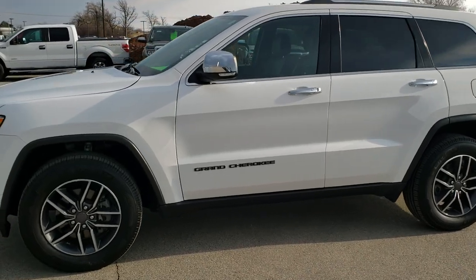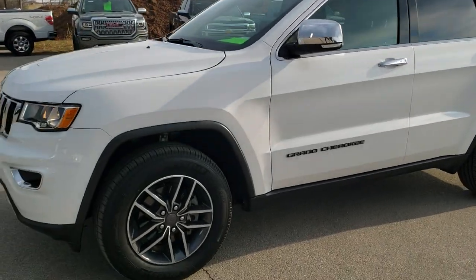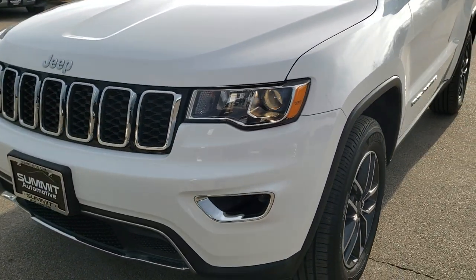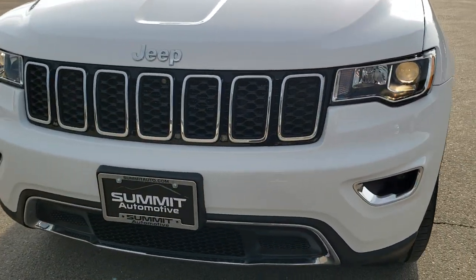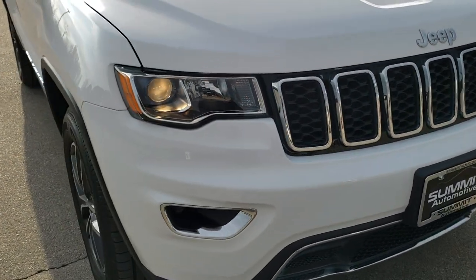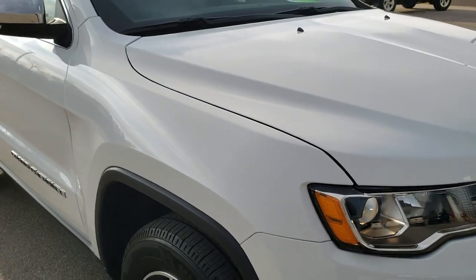This is stock number 9J150A. We are here at Summit Automotive in Fond du Lac, Wisconsin, your new and used Jeep and Jeep Grand Cherokee headquarters. Today we are checking out this super clean 2019 Jeep Grand Cherokee Limited.